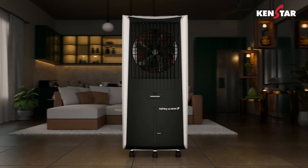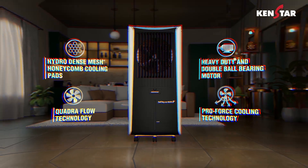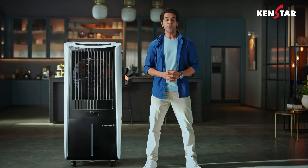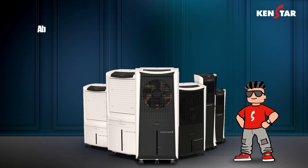Experience the future of cooling with Ken Star. Ken Star Cooler — the AC is hot. Ken Star Cooler, now with BLDC technology.